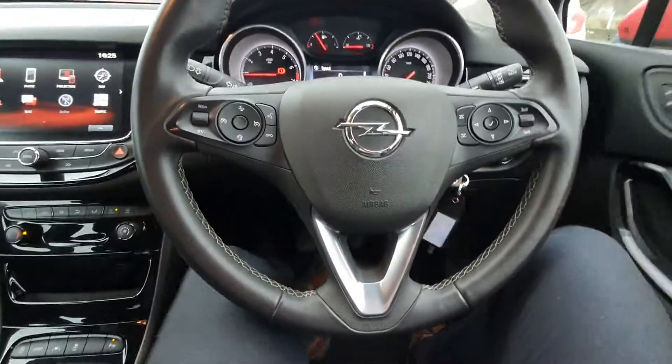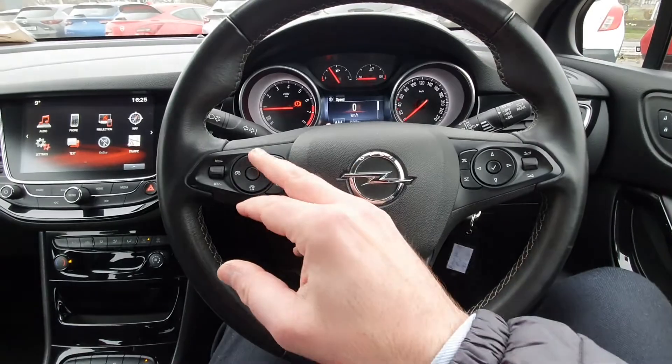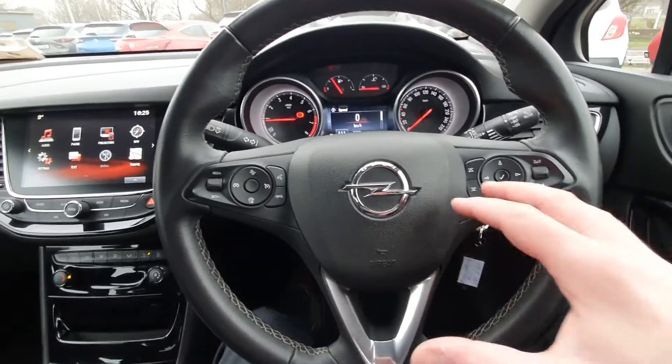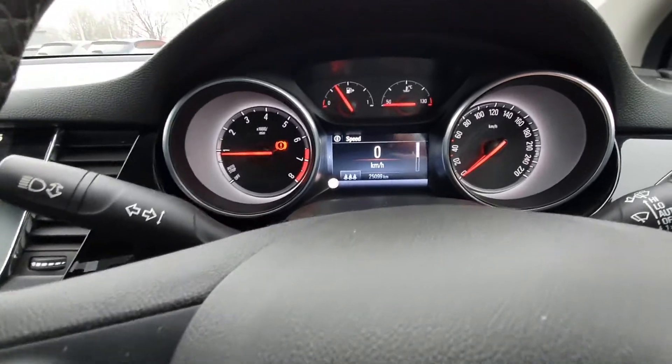You also have a multi-functional controlled steering wheel. You have all your cruise controls on the left with your front collision alert, and all your Bluetooth and media settings on the right. You have automatic lights and automatic wipers.